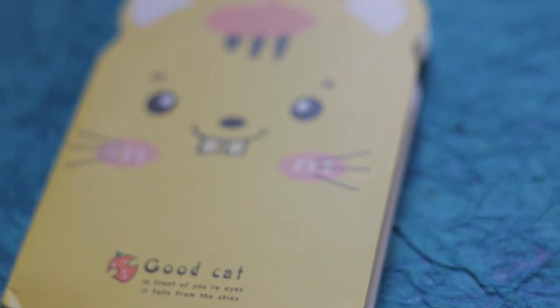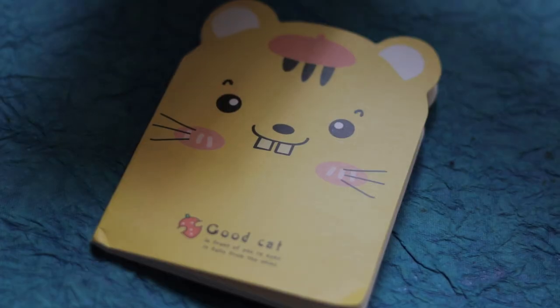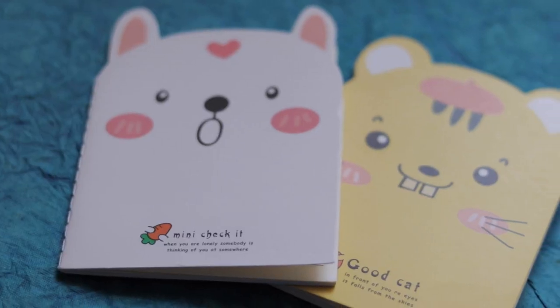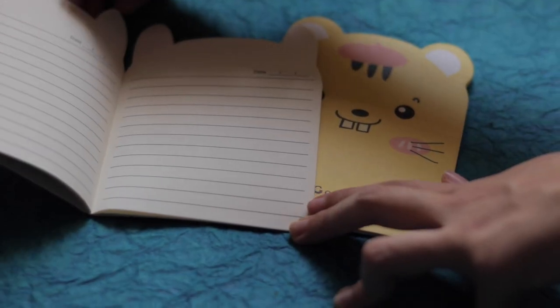Next I have two little animal notepads. This one looks like a rabbit to me and this one looks like a baby tiger — how adorable! The baby tiger is our first simple notebook. No columns, nothing fancy, just little ruled lines. This one, its ears are so cute. And again inside it's pretty simple which is what I like.